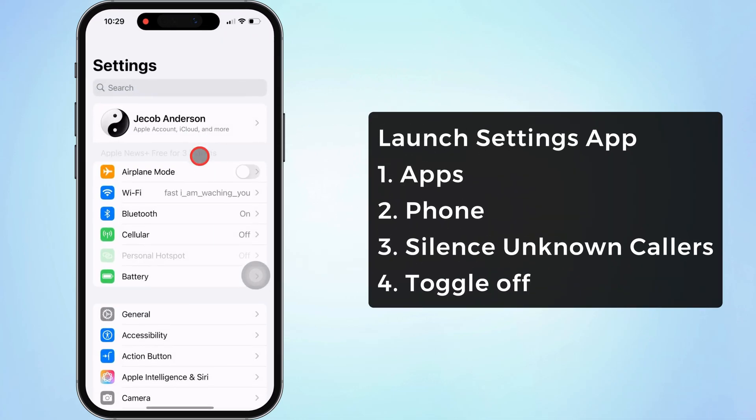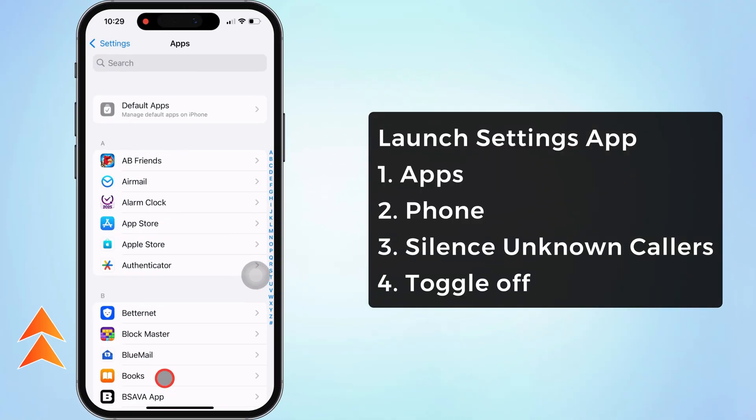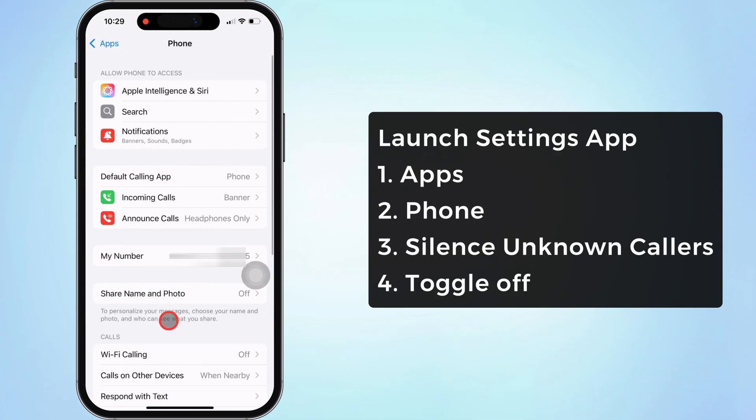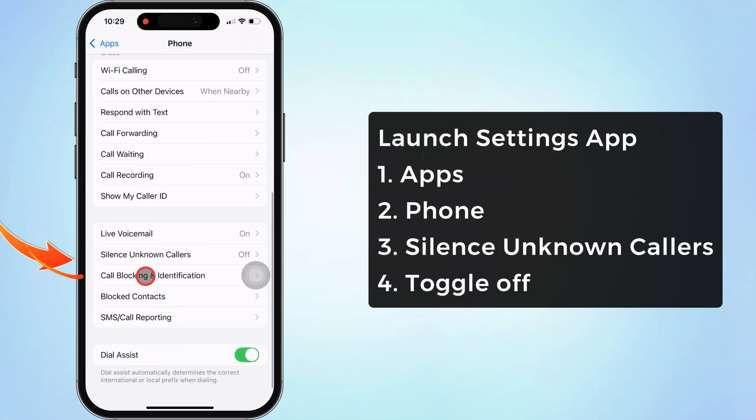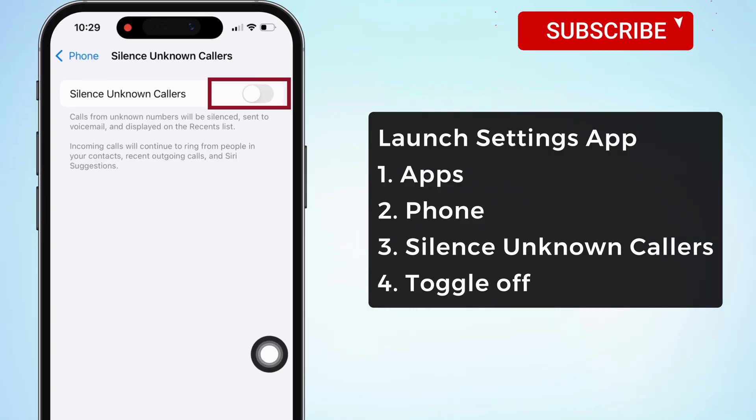Launch the Settings app on your iPhone. Scroll the screen to tap on the Apps section. Then, again scroll the screen to Phone settings. Over here, find the unknown caller settings and click on it. On my iPhone, the toggle is turned off. We need to turn it on.